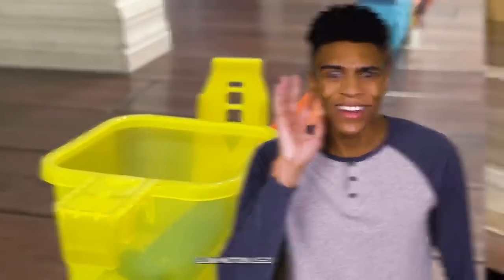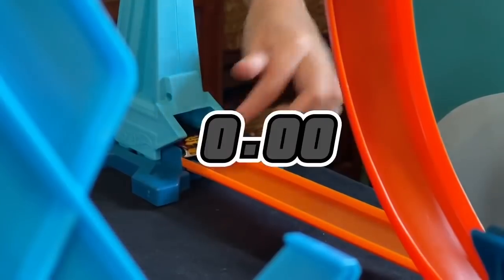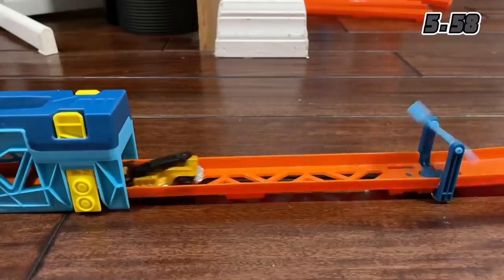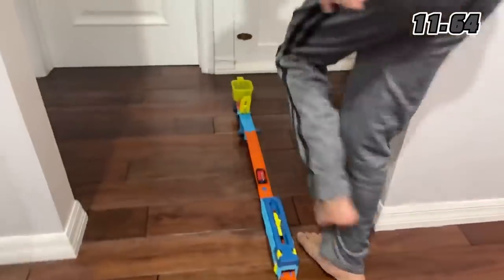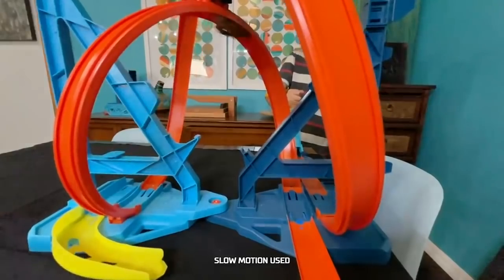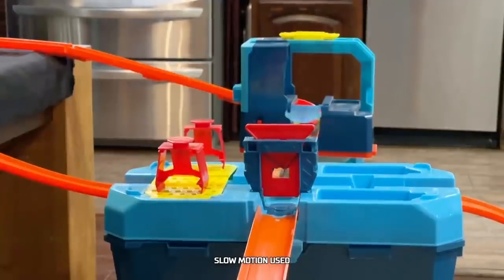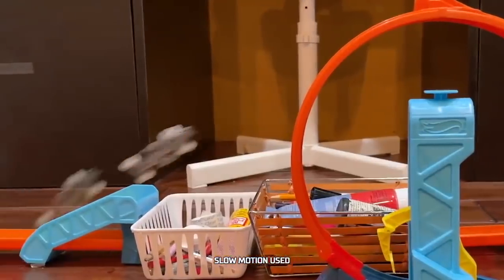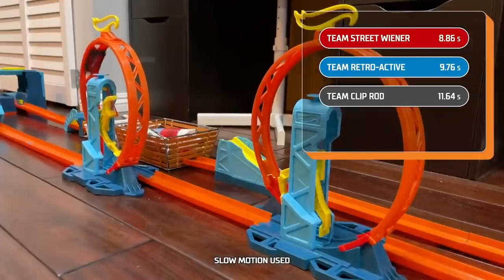You gotta love Twin Mill with that stylish flip at the end. Team Clip Rod is already revving their engines. Three, two, one, go! Is it out of control? Deora 3 spins loop after loop, and bumps the last car into the catch bucket. Clip Rod tears through the loops and got so much speed out of that launcher. They got a final time of 11.64 seconds, which puts them in third place.